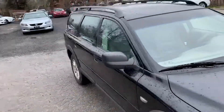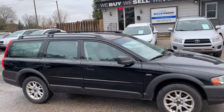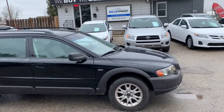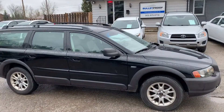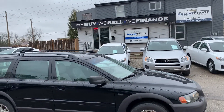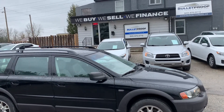A great Volvo wagon for somebody looking for comfort, safety, and dependability — it's a great choice for a vehicle. It's $6,000. For more information on this 2004 Cross Country wagon, please visit our website at bulletproofauto.ca. Thanks for checking us out.